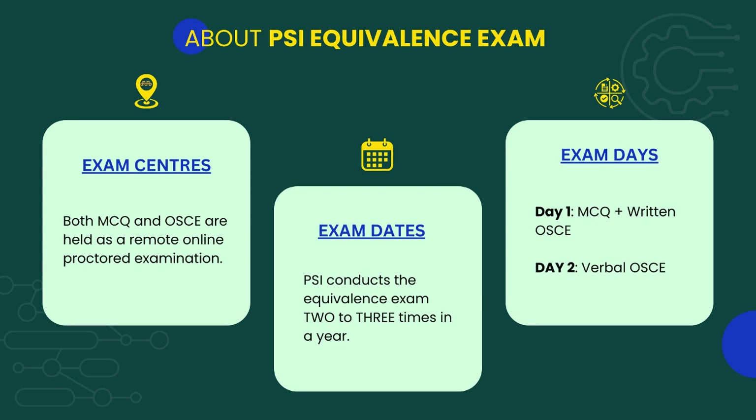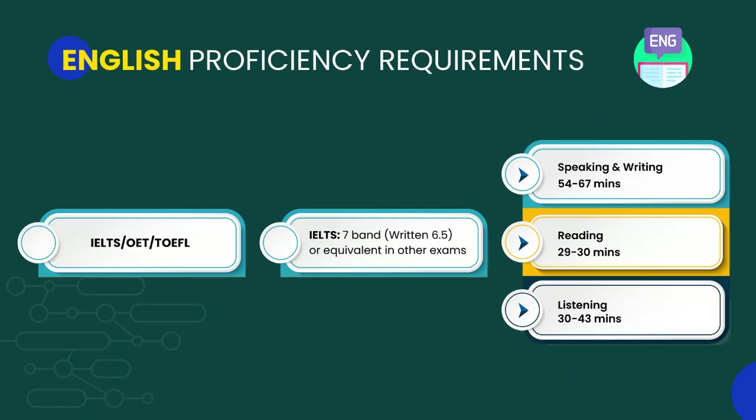The PSI equivalence exam, which lasts two days, is held as a remote online proctored examination. This means that the exam can be taken from any part of the world. The exam will be conducted twice or thrice a year based on the PSI schedule.